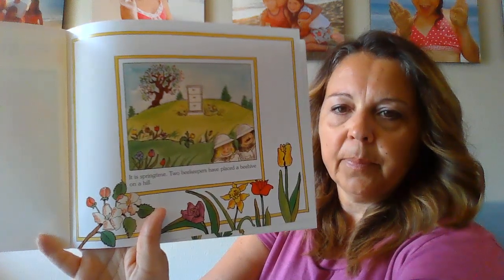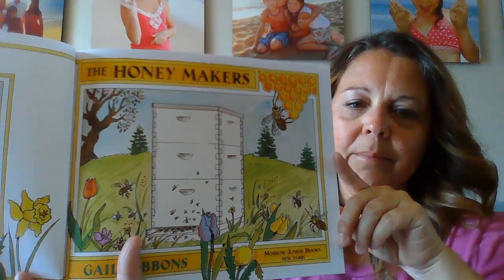It is springtime; two beekeepers have placed the beehive on a hill. Activity begins around the hive — the honeybees and the beekeepers are the honeymakers. Honeybees travel to and from the hive. Their earliest ancestors lived about 80 million years ago. The scientific name for honeybee comes from the Latin word Apis mellifera, meaning honey bearer. Honeybees are social creatures. They form highly structured groups called colonies. In a colony, as many as 50,000 or more bees live together and work at their own special jobs.